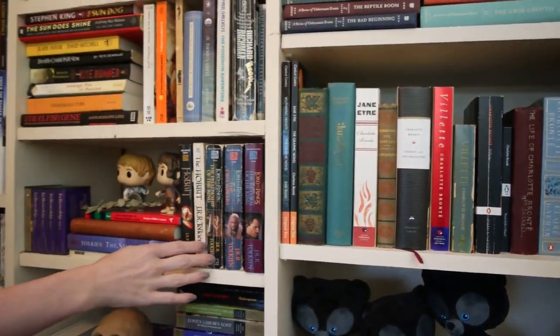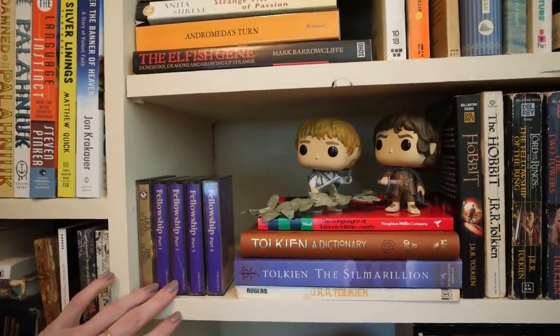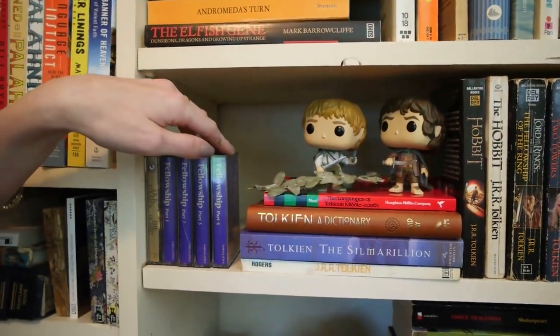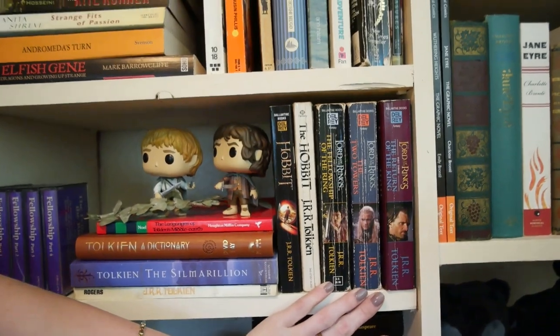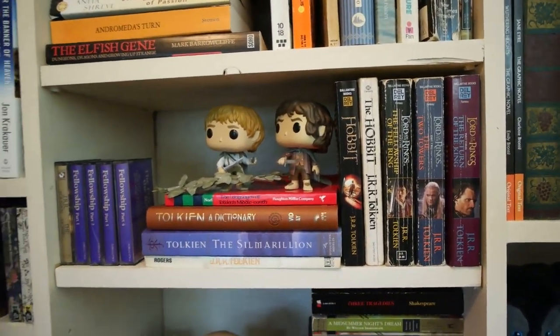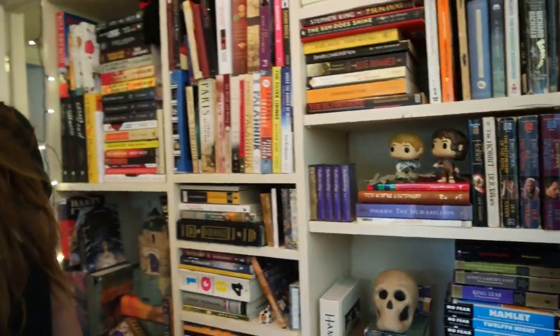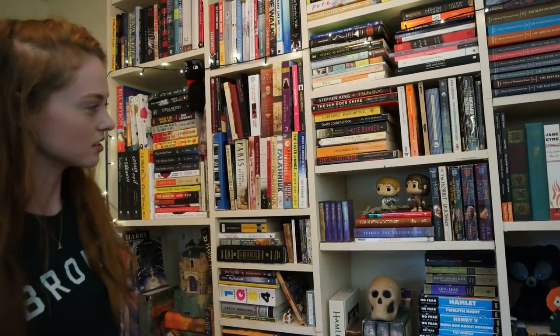Then we have the Tolkien shelf, where I've got my little Frodo and Sam, and then my little audiobooks — I used to love listening to those. And yes, these copies are very worn out. That's because I was in third grade and I would carry them to school every day and just destroy them. But you can see the things that I didn't get secondhand and didn't read when I was a kid — they're in pretty good condition.